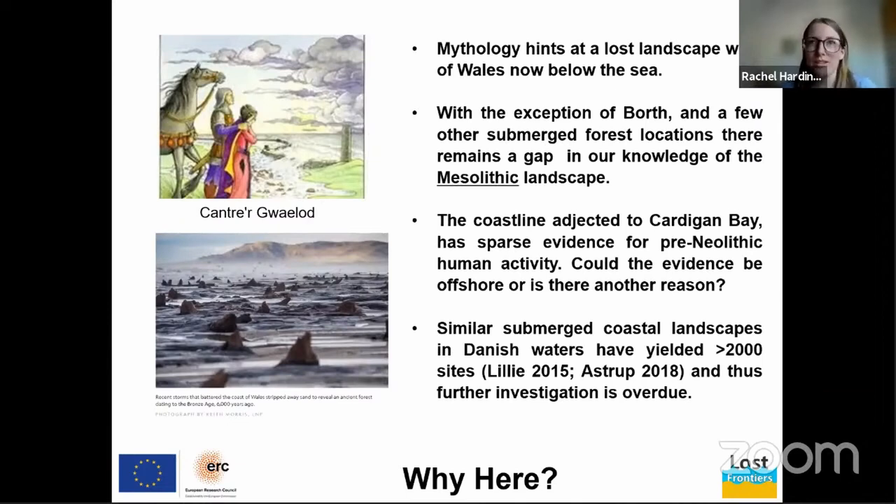Why Cardigan Bay? Wales has a wonderful oral historical tradition, and within such stories — such as Cantre'r Gwaelod — a rich fertile land was said to have been lost to the sea. We think these stories may retain a memory of a landscape that disappeared over a few generations, thousands of years ago. With the exception of the submerged forest at Borth and a few other locations, we know relatively little about the Mesolithic landscape in this area.